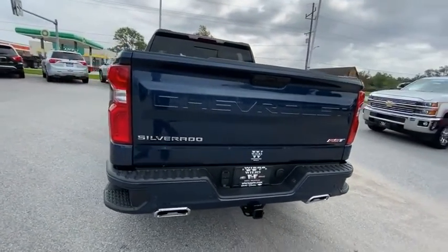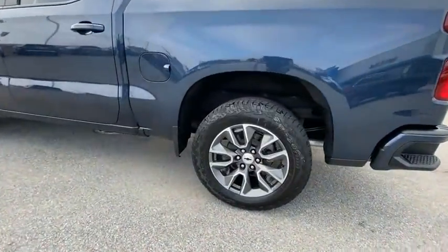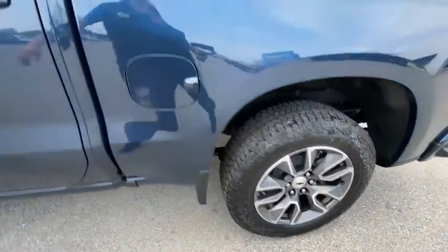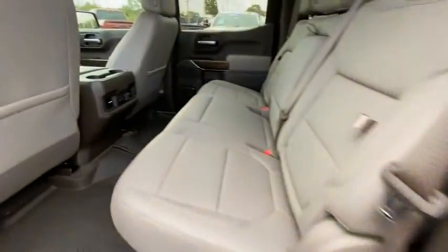Hill descent control, electronic stability control, brake assist, traction control, rear step bumper, remote keyless entry, fog lights, trailering package, four-wheel disc brakes,